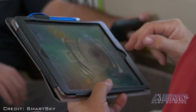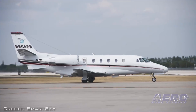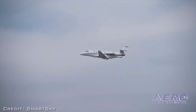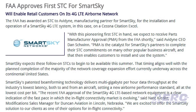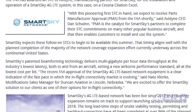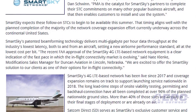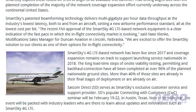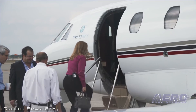Smart Sky's patent beamforming technology delivers multi-gigabyte per-hour data throughput at the industry's lowest latency, both to and from an aircraft, setting a new airborne performance standard — all at the lowest cost per bit. Smart Sky's 4G LTE-based network has been live since 2017, and coverage expansion remains on track to support launching service nationwide in 2018. The long lead-time steps of on-site viability testing, permitting, and backhaul connection have all been completed at over 96 percent of the planned nationwide ground sites, with more than 40 percent of those sites already in their final stages of deployment or already on-air. SAPCOM Direct serves as Smart Sky's exclusive customer service and support provider.